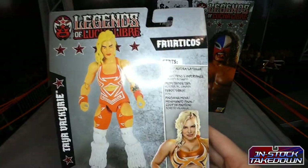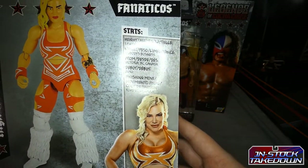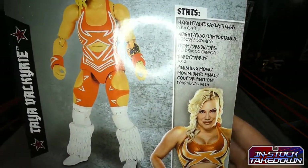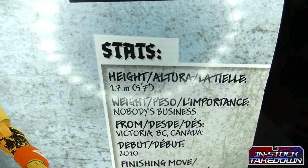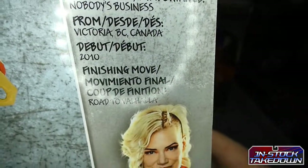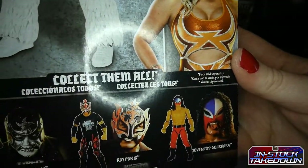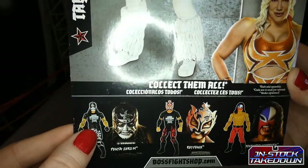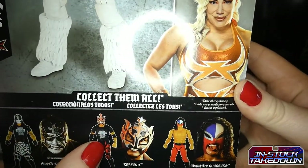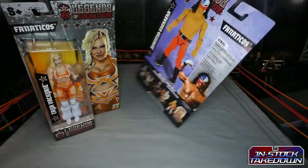Looking at the back of the box — we've got the heights, the weight, and some info. For Taya: from Victoria, Canada, debut info, and the Road to Valhalla finisher. You can also collect Penta Zero M with the t-shirt, Rey Phoenix also with a t-shirt, and of course Juvie. Let's have a quick look at the back of the Juvie box.